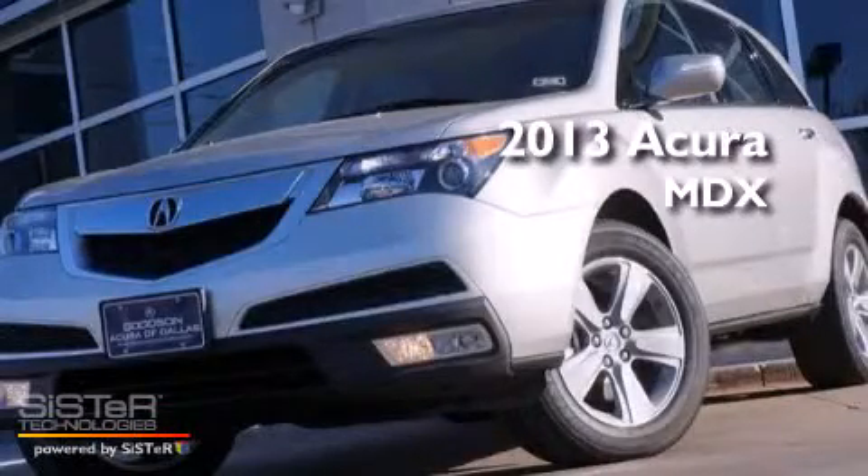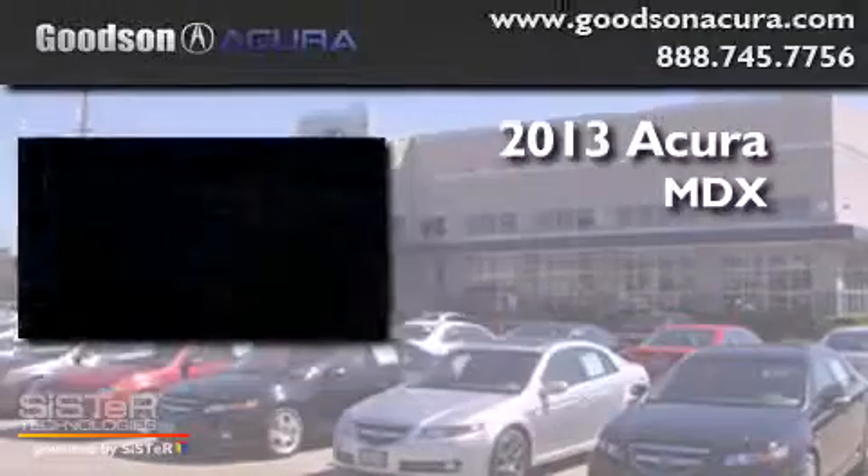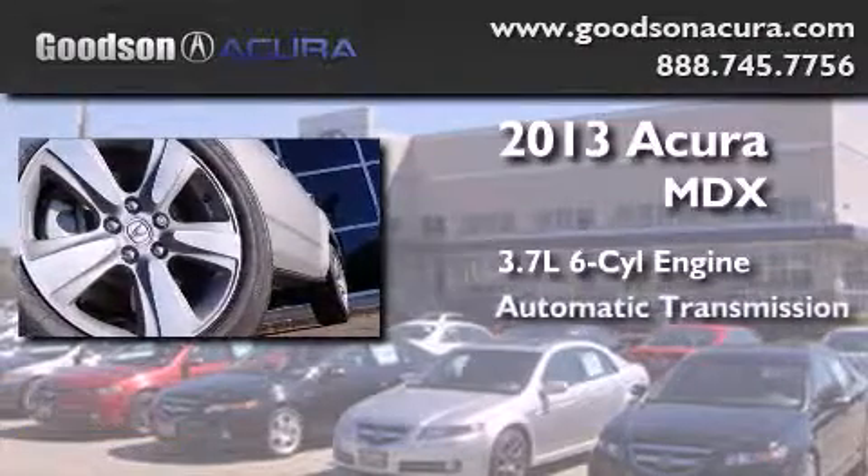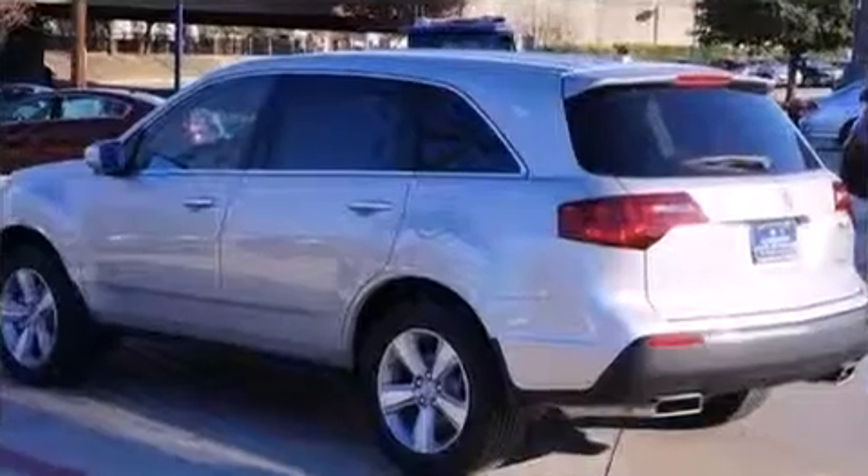This is a brand-new 2013 Acura MDX. It has a 3.7-liter six-cylinder engine, an automatic transmission, and all-wheel drive.